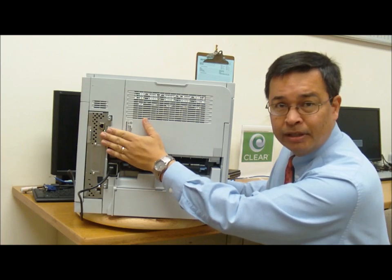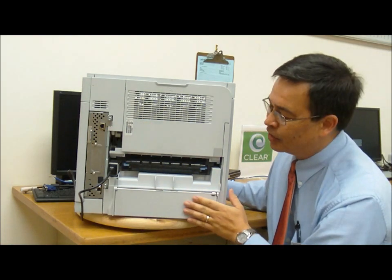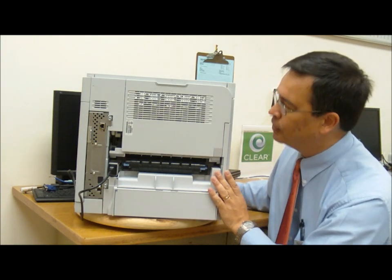It has a Gigabit Ethernet network connection, of course, as well as USB — though I'm not sure why you would hook it up individually, but you could if you had a standalone workstation that did a lot of printing for you.